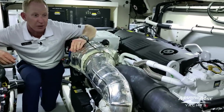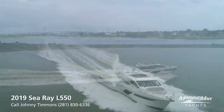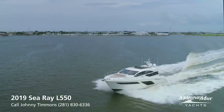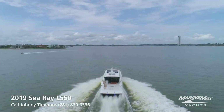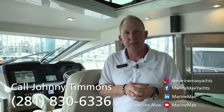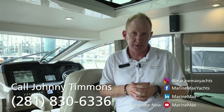Everything's perfect. This boat's going to fly through survey. I'm really excited for when the owner decides to make a move on her. Thanks so much for taking your time to walk through this L550, Adventure. If you have any questions, please give me a call. My name is Johnny Timmons at Marine Max Yachts in Houston, Texas — 281-830-6336. Y'all have a great day.